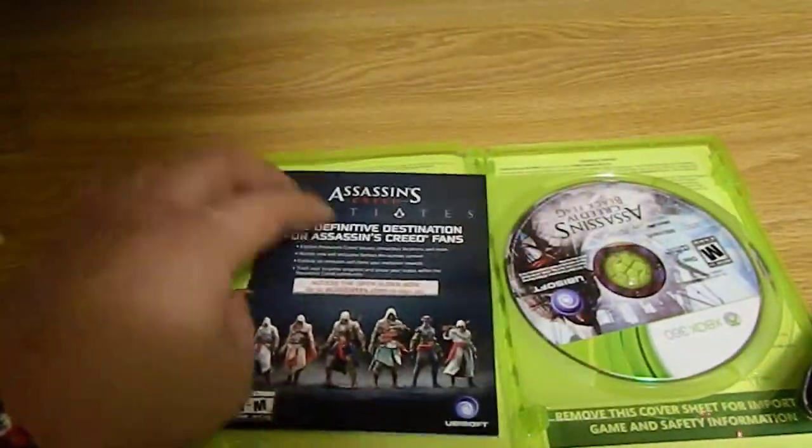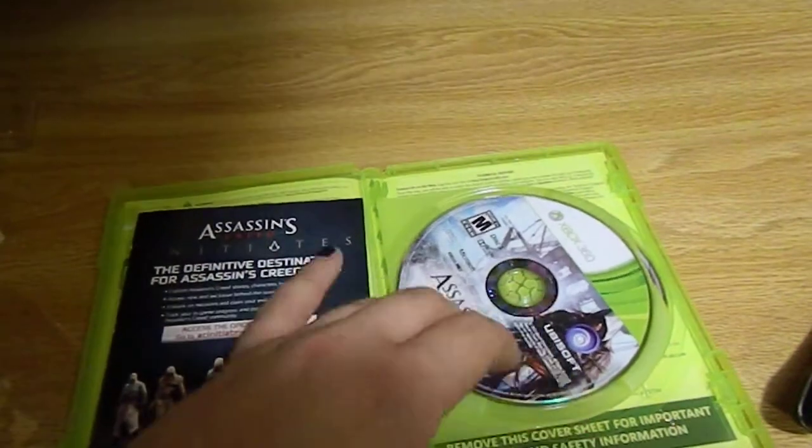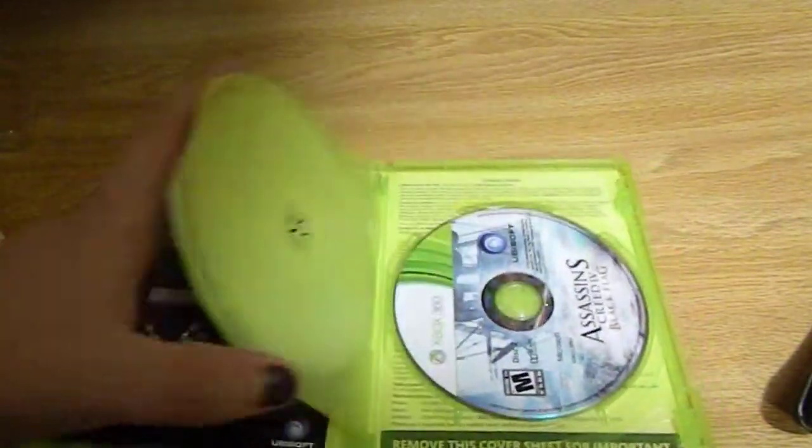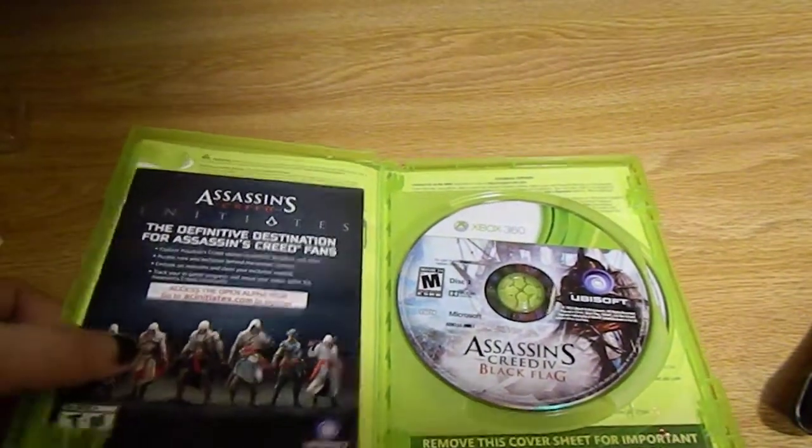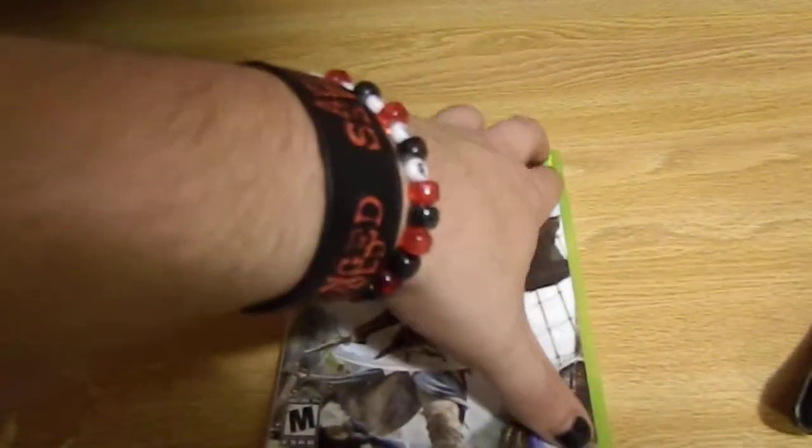Assassin's Creed. We have Disc 1 and Disc 2. It's a very long game. I don't know if you guys know this, but I have all the Assassin's Creed games — I'm a huge fan of them.